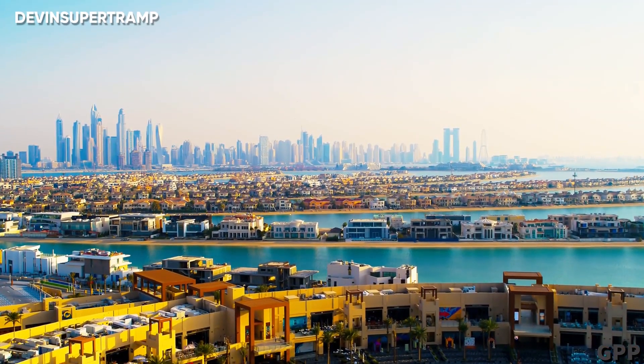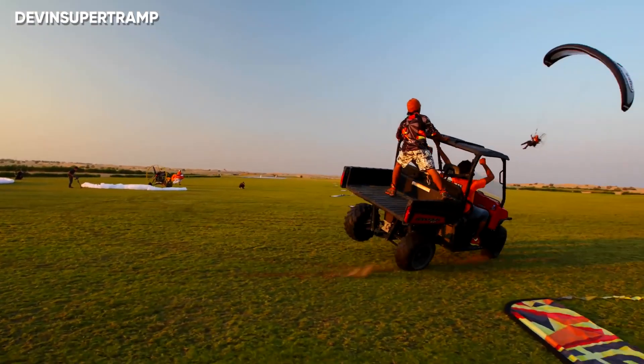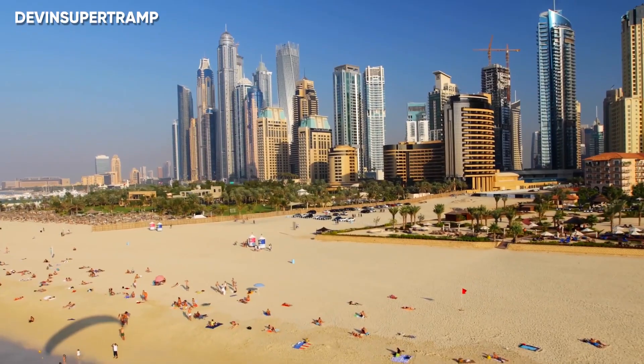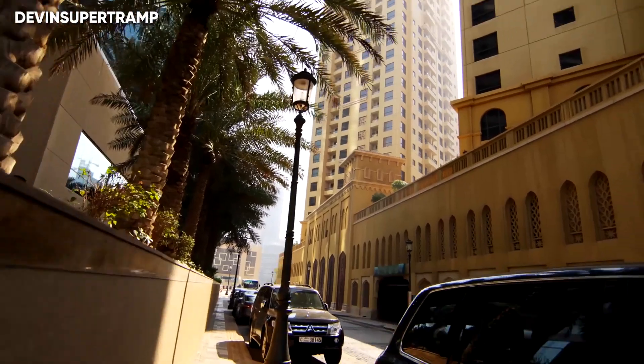So why were these islands built in the first place? The floating population of tourists in Dubai runs in the millions, and to accommodate and host all of them, it was necessary to boost their real estate. And what better than prepping a coastal real estate?